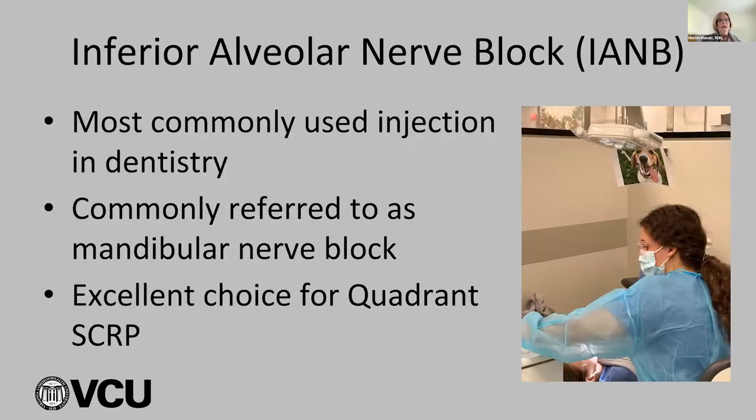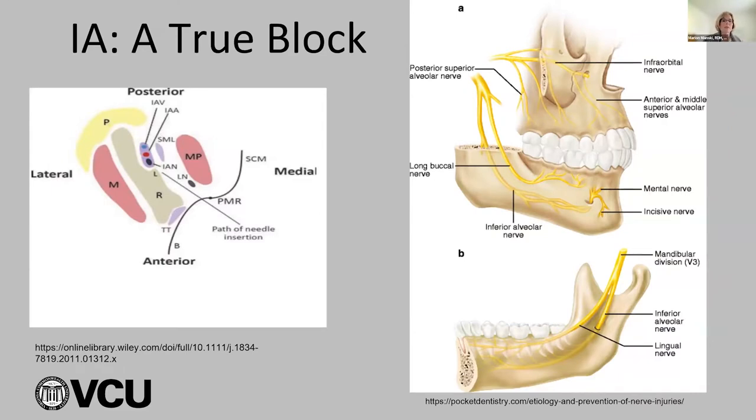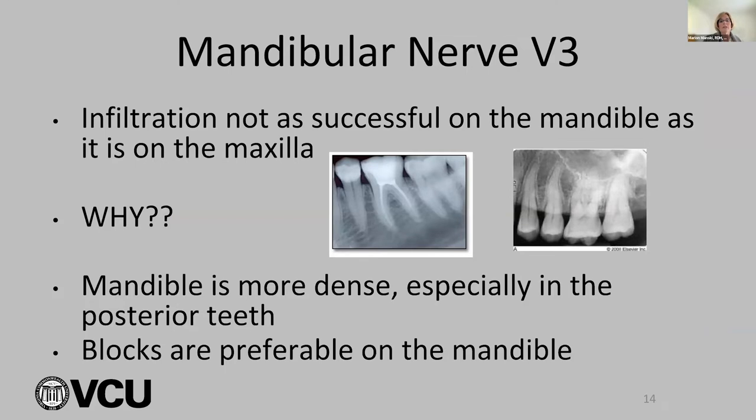The IA and B is most commonly called the mandibular nerve block, and it's excellent for us. Think about the anatomy — visualize it — because if you don't, it doesn't work well. You've got to understand the anatomical landmarks. Infiltration is not as successful in the mandible as on the maxilla because that bone is more dense, with trabeculae closer together, especially in the posterior teeth. That's why blocks are preferable on the mandible.